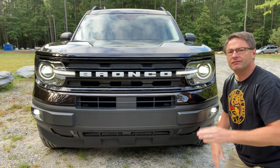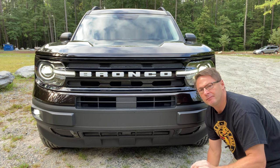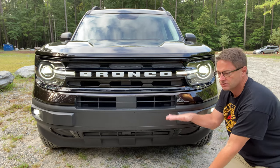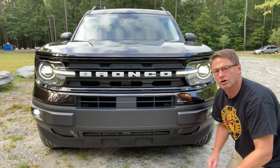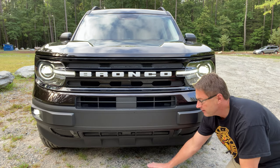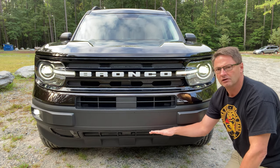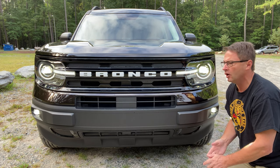One distinction between the Outer Banks package and higher levels like the Badlands is ground clearance. Here it's fine at 7.9 inches, but if you really need to clear stumps, brush, sticks, and rocks, the Badlands Edition bumps that up to 8.8 inches of ground clearance.